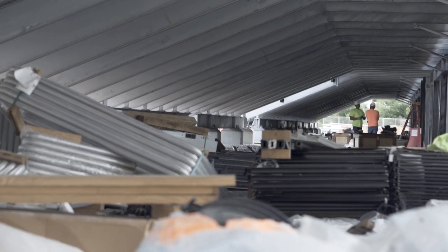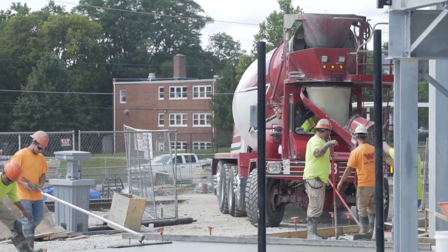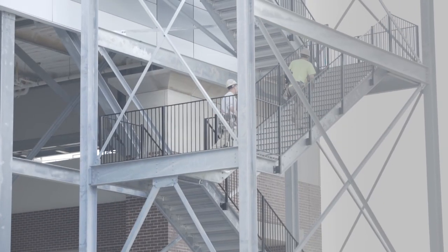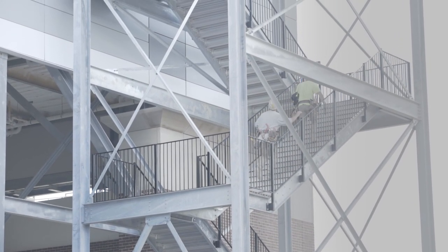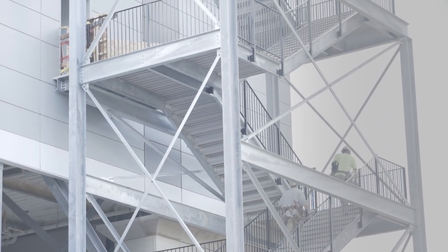Work continues along the interior of the second floor, including the game operations, the suites, and the other hospitality spaces. On the exterior of the building, you can see the stairwell that has been constructed that will serve as another access point for our game operations area.